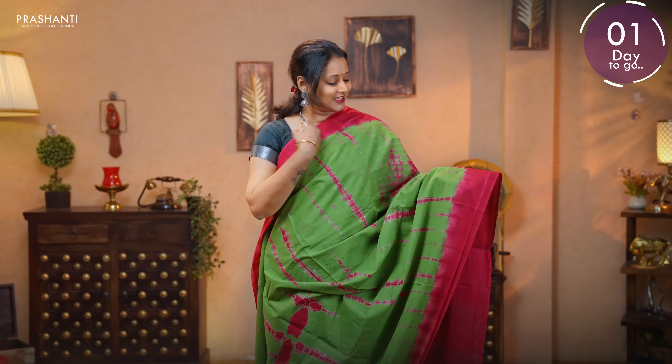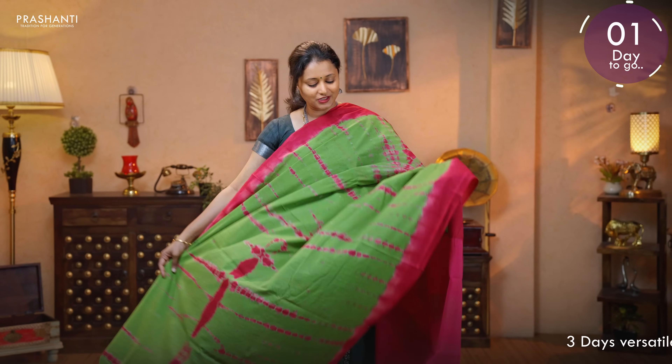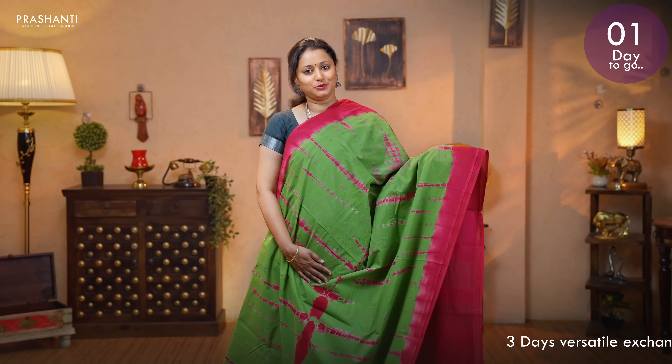Green with pink — another beautiful saree in tie and dye. This has got contrast plain borders in pink on either sides, with beautiful tie and dye prints running all over the body. Printed pallu. Plain blouse in pink. Priced at 895.